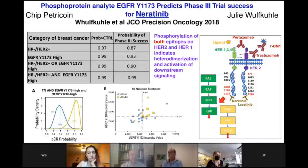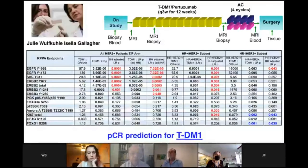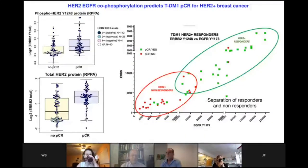This was published by Dr. Wolf Kuhl in JCO Precision Oncology — not just for HER2 positive, but even for triple negative breast cancers as well. And this is not only true for neratinib but also for TDM1, a different therapy that acts outside the cell at the receptor level. We found highly significant correlation of phosphorylation of EGFR and HER2 receptor downstream sites with PCR. Again, the combination of both phosphomarkers was highly predictive of a patient going into PCR, allowing us to separate responders from non-responders by that simple combination of two phosphomarker events.